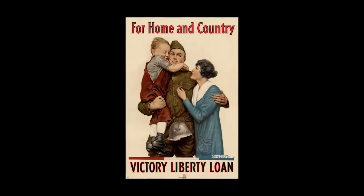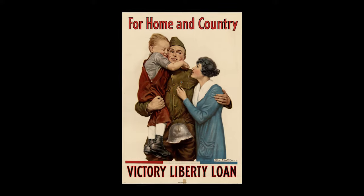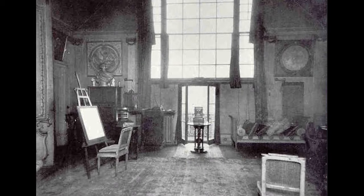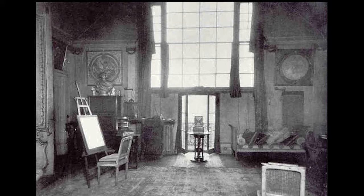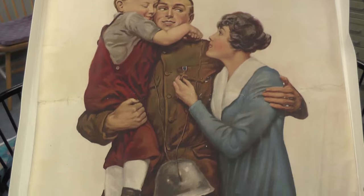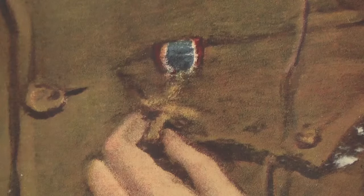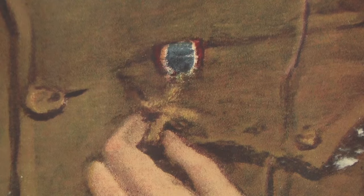Our second poster, "For Home and Country," was created by Alfred Everett Orr, who was born in New York City in 1886. Orr worked on the West Coast from 1918 to 1925 before moving to London, England, where he worked in the former studio of John Singer Sargent. Orr's poster of a soldier home on leave hugging his wife and a young child, whose red, white, and blue colors helped subtly remind the audience of the need for their patriotic support. Even the wife's hand on her husband's medal reminds us of the sacrifices being made overseas.